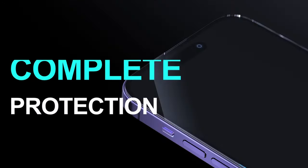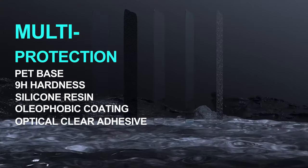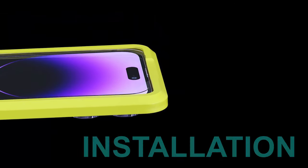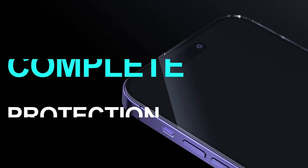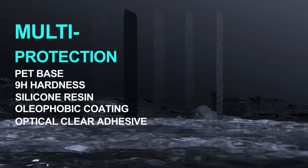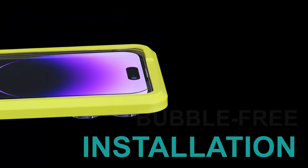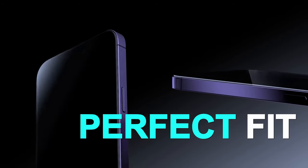This is a game changer for those who hate dealing with a dirty screen. Additionally, augmented reality technology enhances the rear camera lens, allowing for stunning photos even in low light conditions. With 99.99% optical grade transmittance and response sensitivity, the Ivola screen protector blocks harmful UV rays and enhances screen visibility. Each package includes three screen protectors and three camera lens protectors for comprehensive coverage.